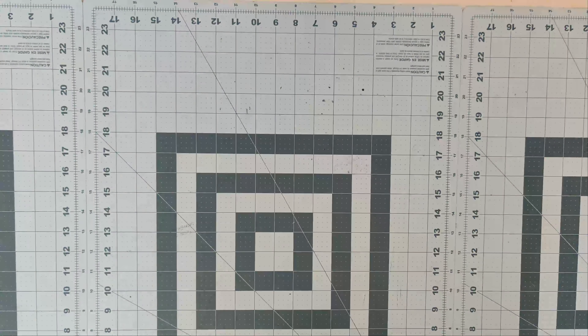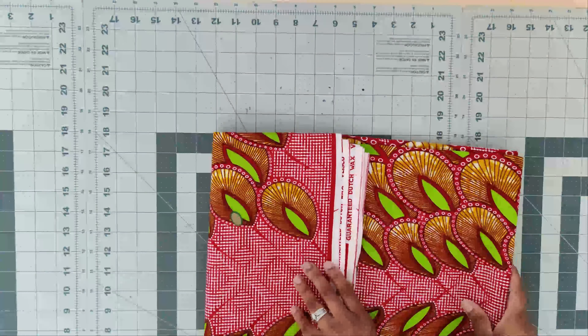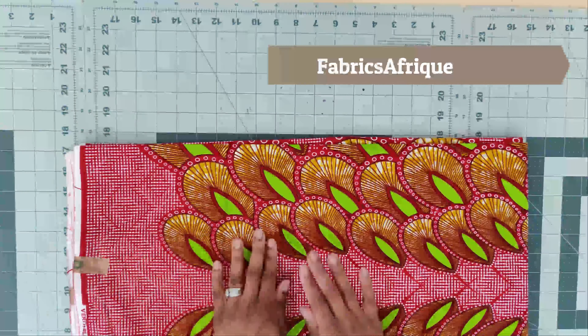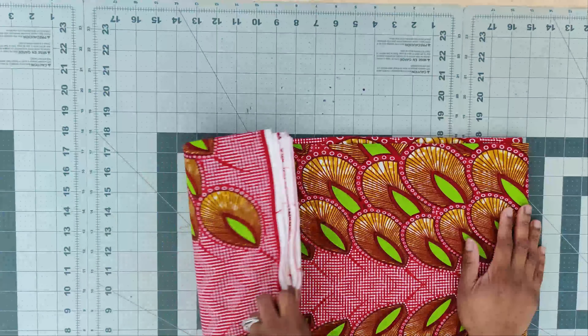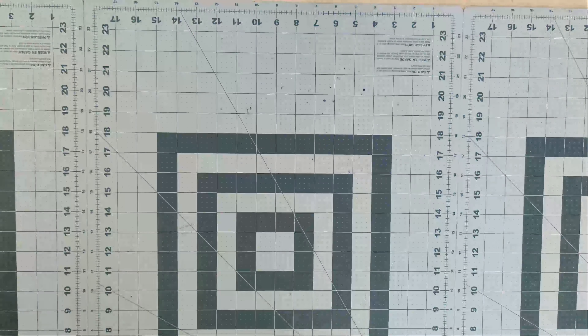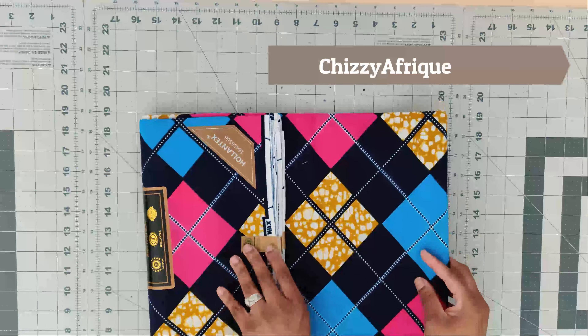The next fabric I picked up — I am going to make some pants using the old-school pattern Burda 7195. I want to use that pattern to make the pants, and I will probably be using Mimi G's tutorial on that pattern to make the pants as well.